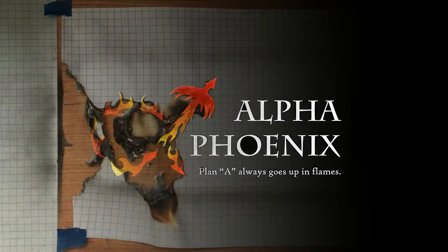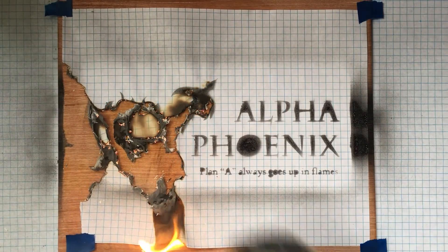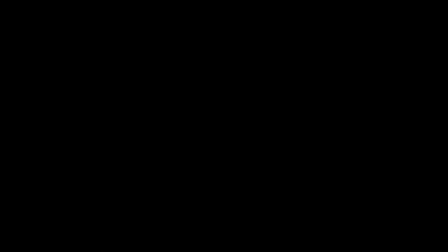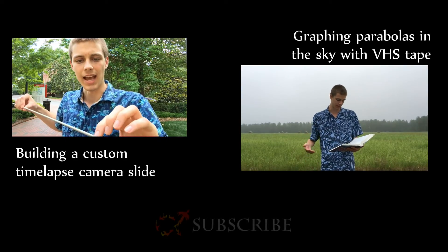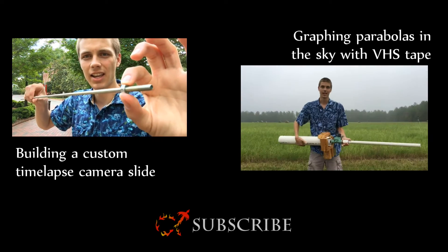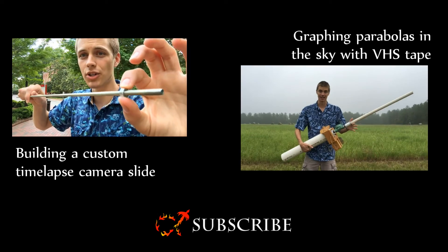I have this three-foot length of quarter-twenty threaded rod because it's the closest thing to a giant worm gear or lead screw that I could get.